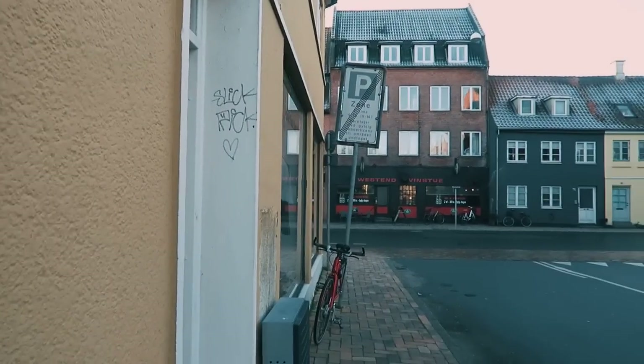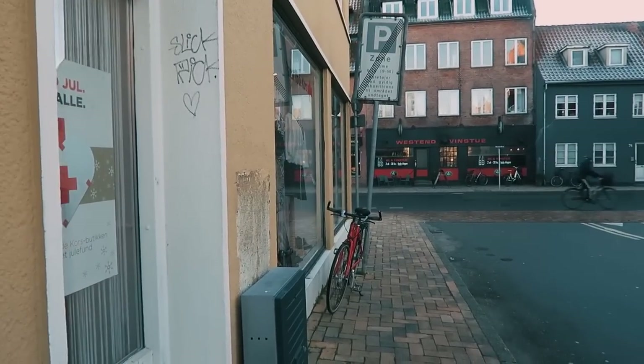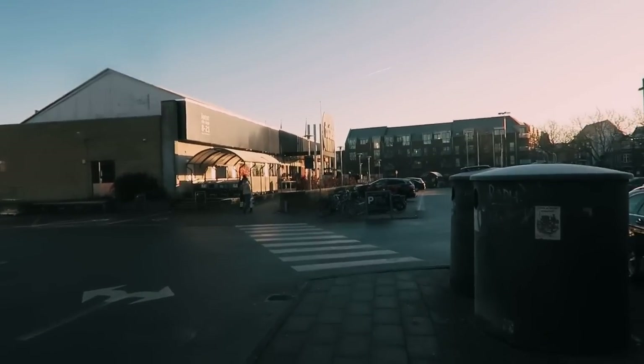I'm just waiting for the thrift shop to open in a couple of minutes. That's my bike — it looks a little bit empty but I'm gonna go in and have a look. It's cold. I've decided to go pick up my packages first because they are not opening even though it's 10 o'clock.